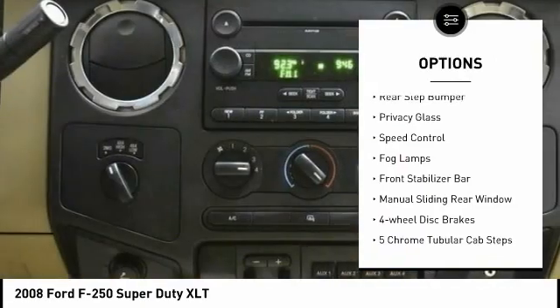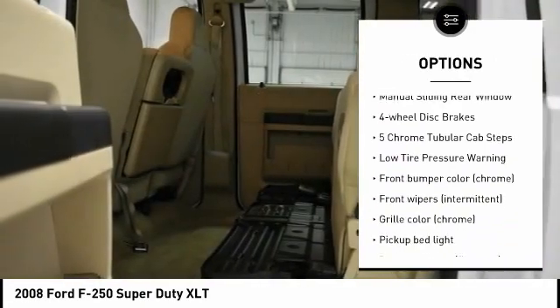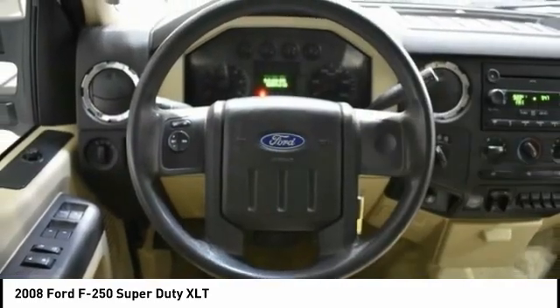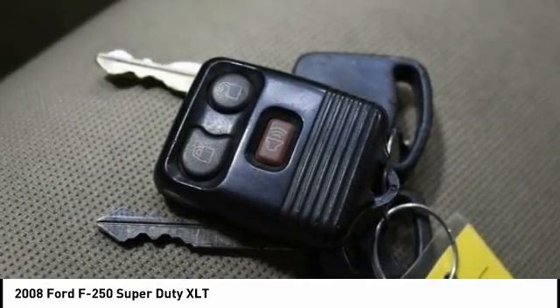Tire pressure monitoring system. Rear step bumper. Privacy glass. Speed control. Fog lamps. Front stabilizer bar. Manual sliding rear window. Four-wheel disc brakes. Five-chrome tubular cab steps. Low tire pressure warning.